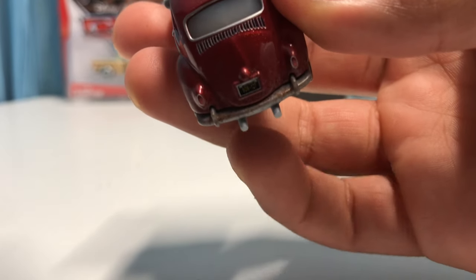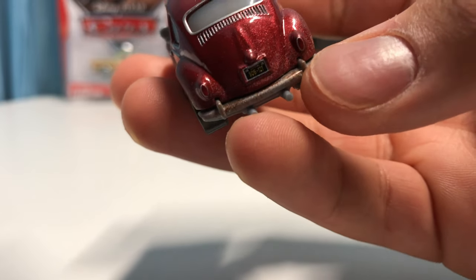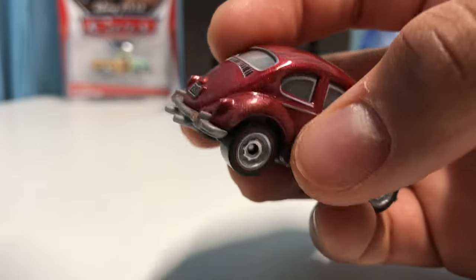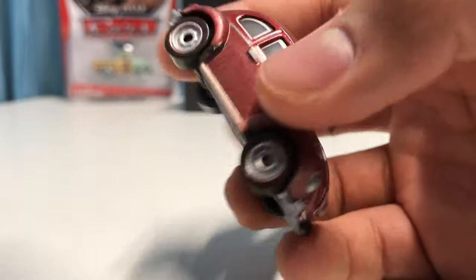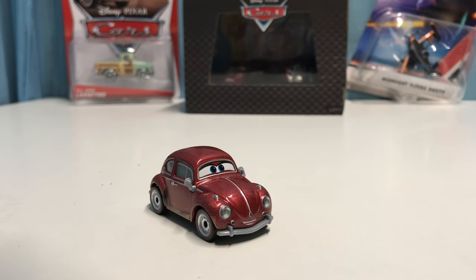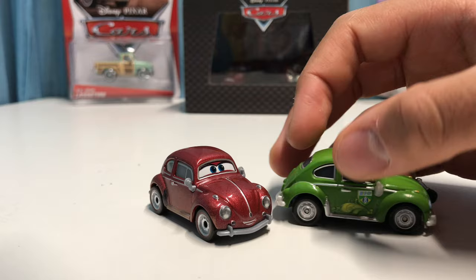You can also see that he's rusting on the very back — there's a lot of rust near the back, which is really cool. The detail on him is really nice because the tires are all dirty as well, which makes him even better. Now let's take a look at the one other Volkswagen Beetle in the Cars franchise.